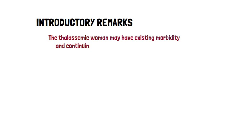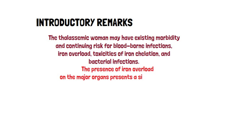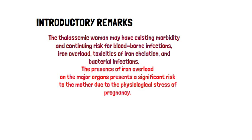The thalassemic woman may have existing morbidity and continuing risk for blood-borne infections, iron overload, toxicities of iron chelation, and bacterial infections. The presence of iron overload on the major organs presents a significant risk to the mother due to the physiological stress of pregnancy.